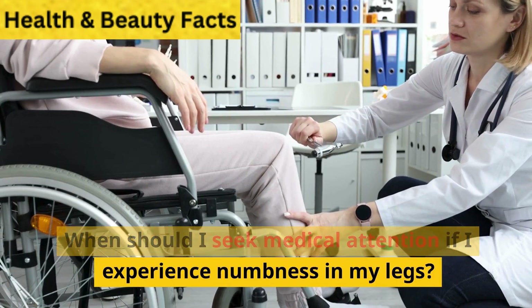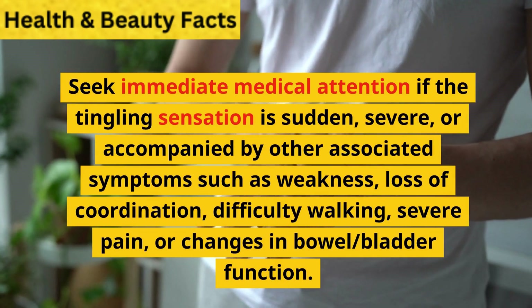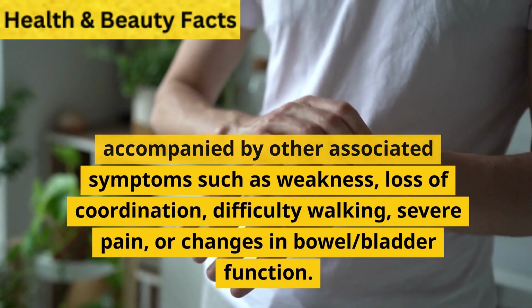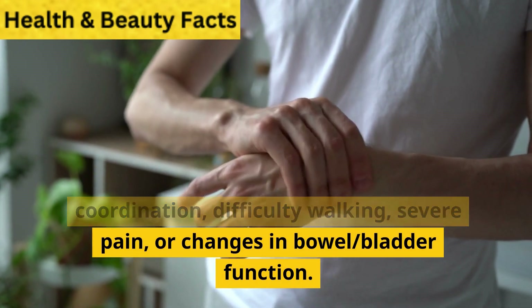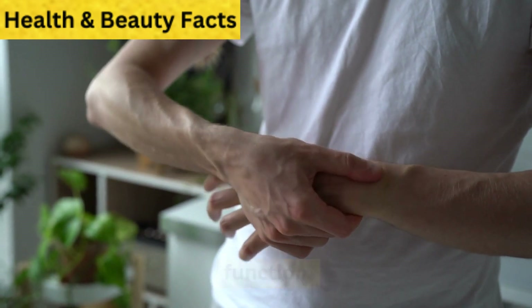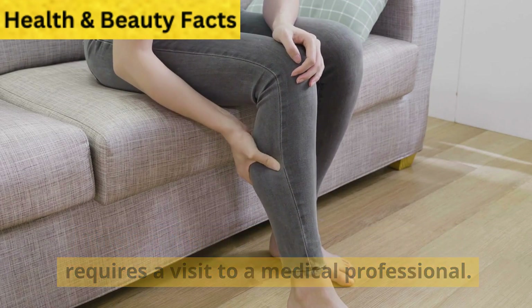When should I seek medical attention if I experience numbness in my legs? Seek immediate medical attention if the tingling sensation is sudden, severe, or accompanied by symptoms such as weakness, loss of coordination, difficulty walking, severe pain, or changes in bowel or bladder function. Tingling that persists or worsens also requires a visit to a medical professional.